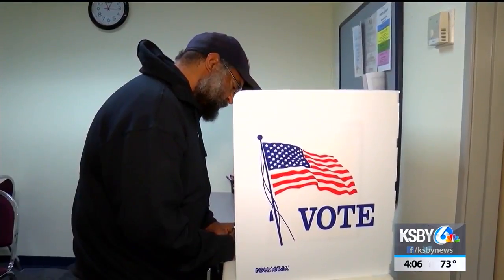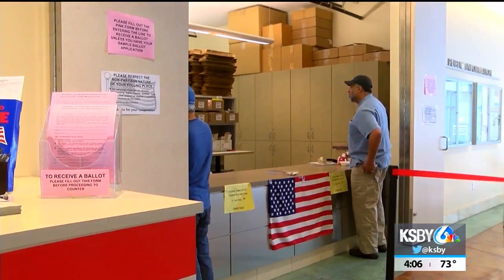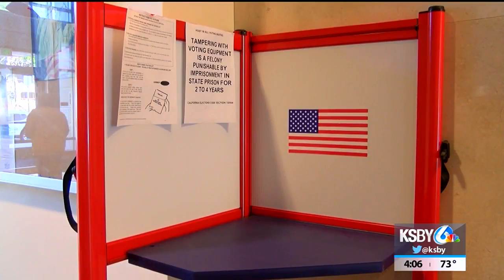For those who wish to vote in person, there are 69 different locations in San Luis Obispo County and 84 in Santa Barbara County, all open from 7 a.m. to 8 p.m. Voters can check their sample ballot, which was mailed to them, for the polling place assignment they should be going to on Election Day.